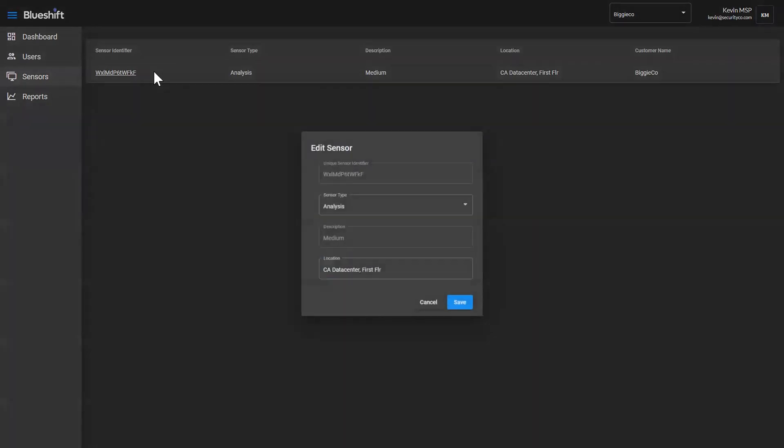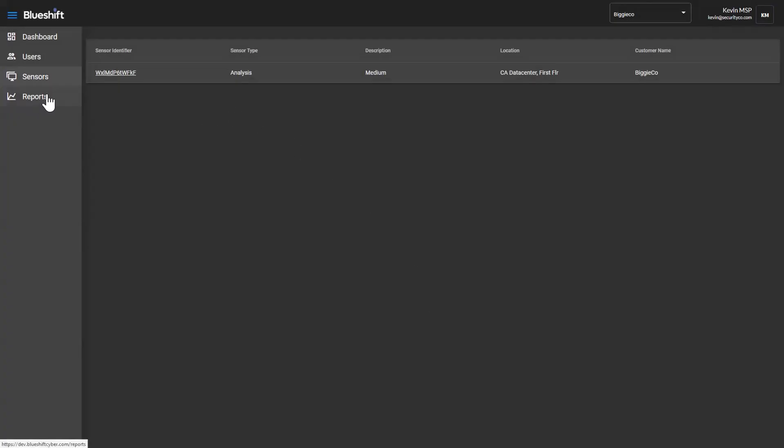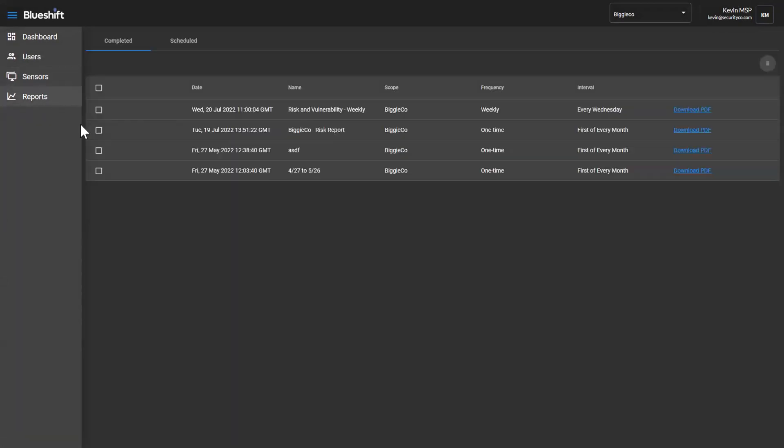You can see if there is a sensor and what it is. This is where I mentioned earlier — it does give you the ability to make minor changes to the content, so that if it's more helpful to know that a sensor is in the California data center on the first floor, you can add any additional helpful information there as well.